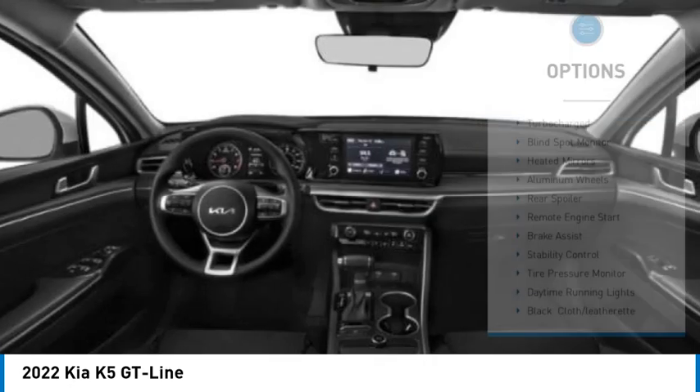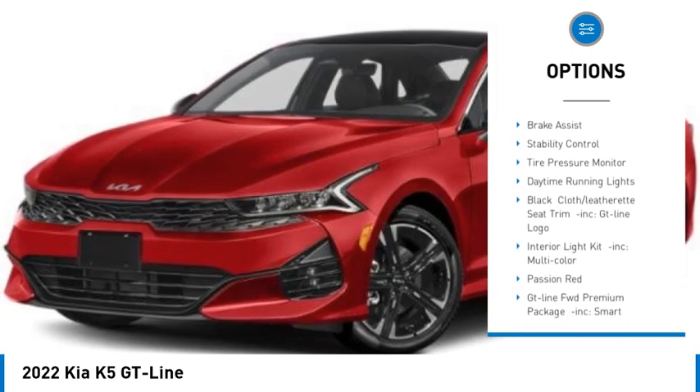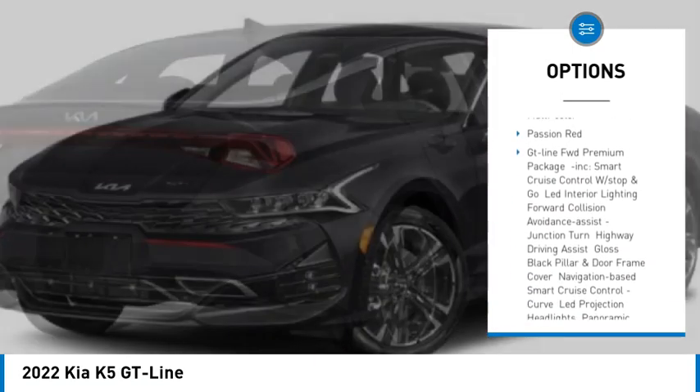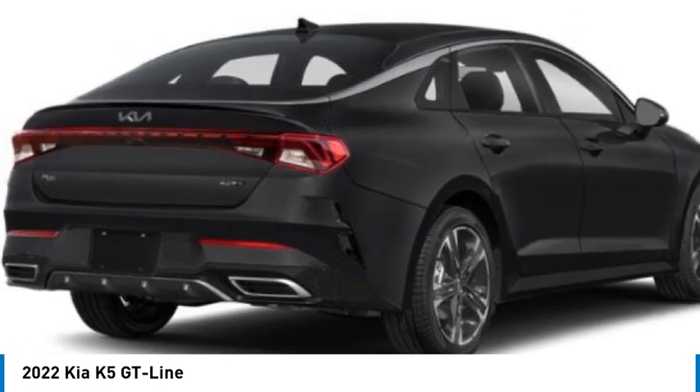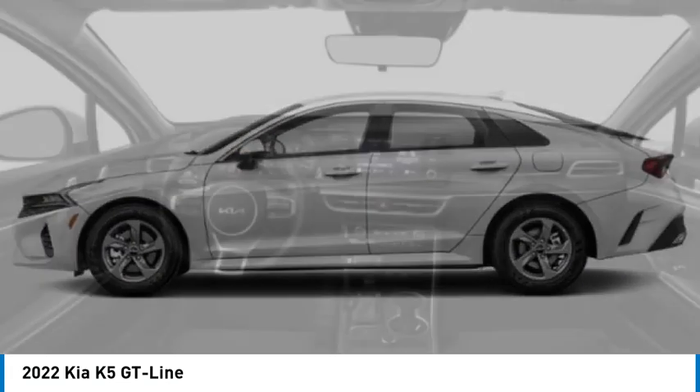Here are some of this vehicle's great options: turbocharged, blind spot monitor, heated mirrors, aluminum wheels, rear spoiler, remote engine start, brake assist, stability control, tire pressure monitor, and daytime running lights. Come take a test drive today.